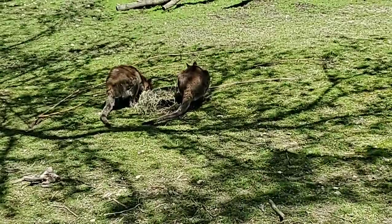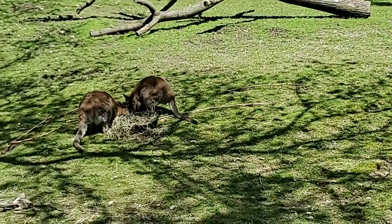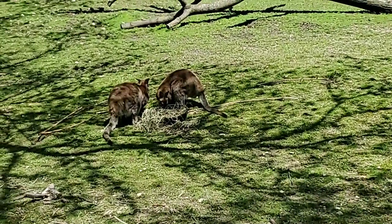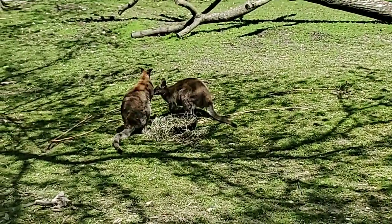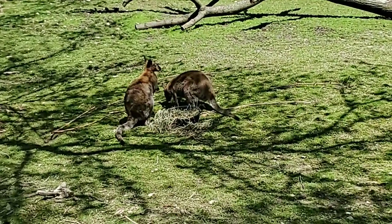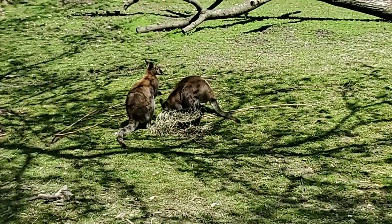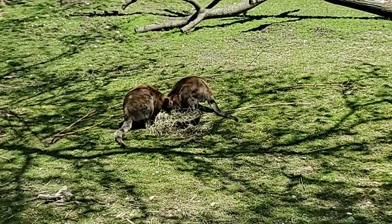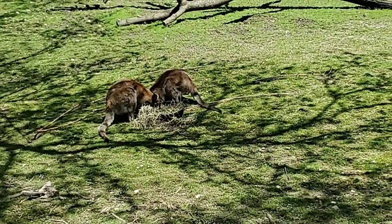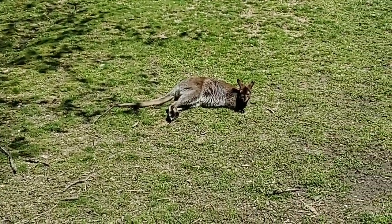Why do they have such long eyelashes? Like most animals who live out in the elements, having long eyelashes helps keep debris out of your eyes. Also for any close-ups or glamour shots, you know.